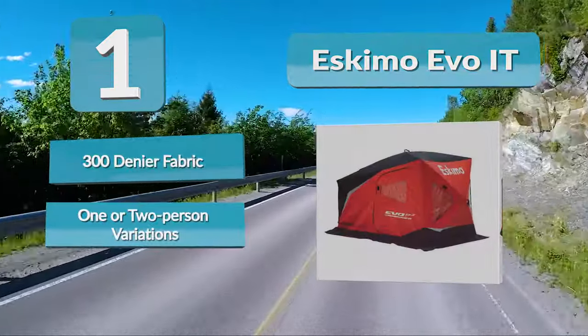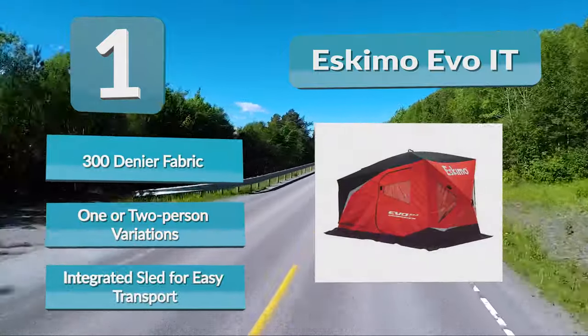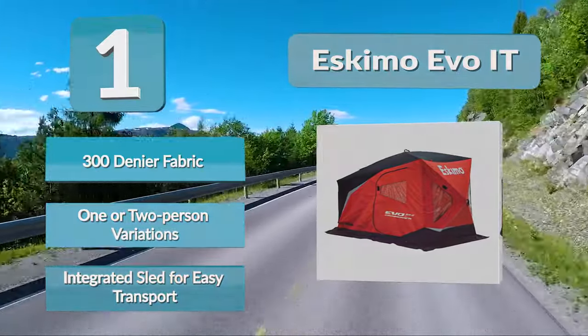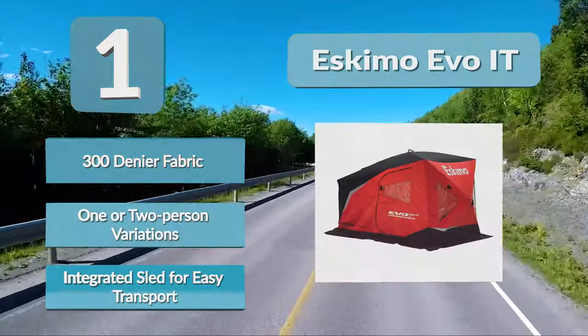The Evoit shelter from Eskimo is designed for portability. Like many of these portable shelters, it includes a sled for storing and transporting the shelter, along with insulated materials. This is a pop-up shelter that includes more overhead height and fishable area than many other comparable shelters.